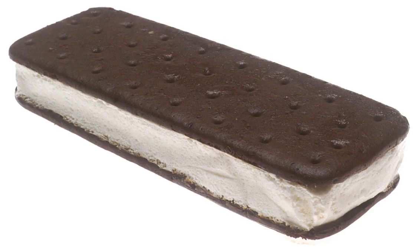An ice cream sandwich is a frozen dessert consisting of ice cream between two skins, crusts, or other similar biscuit.